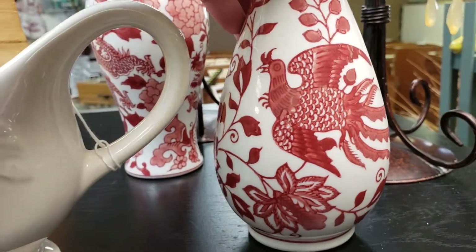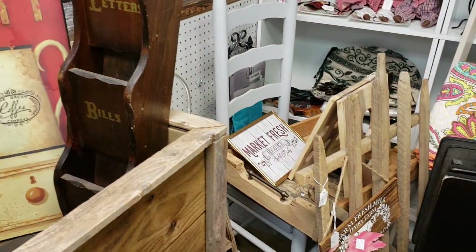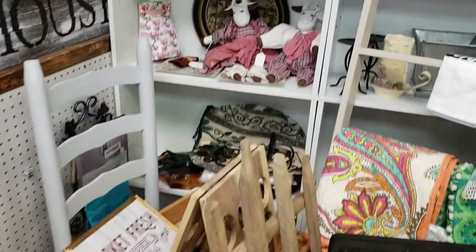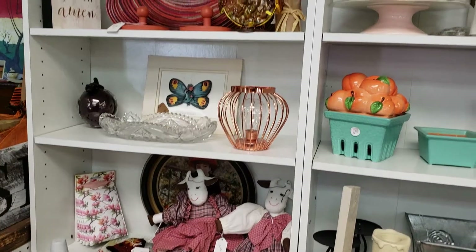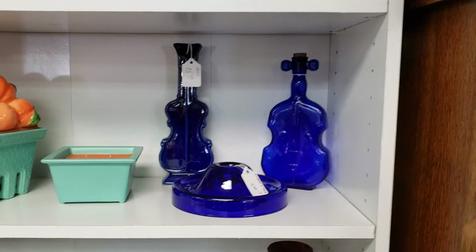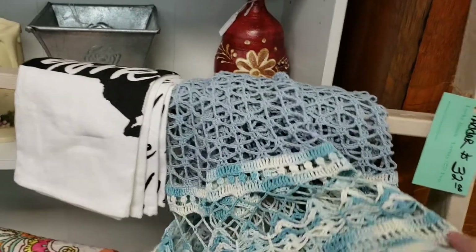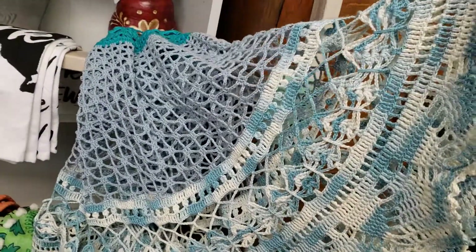$5.00. Lots of stuff packed into this little booth. I really like blue right now, but I think so does a lot of other people. Some vintage doilies, $18.00. A lot of work in that.